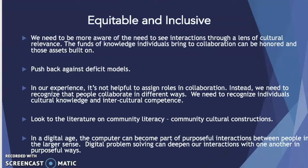In general, we need to push back against deficit models that suggest that collaborators from different language backgrounds or different economic backgrounds have less to give or less to offer. In our experience, it's not helpful to assign roles in collaboration. Instead, we need to be able to recognize that people collaborate in different ways, especially in the digital realm. We also need to recognize that individuals' cultural knowledge and intercultural competence is constantly evolving.